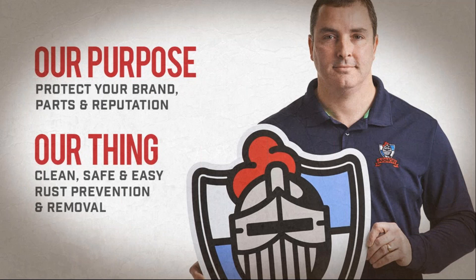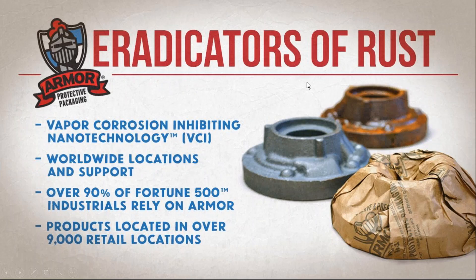For some of you, you might be very familiar with Armor, but for others, you might need a little reintroduction. We make rust prevention and rust removal products. Our purpose is to protect your brand, your customer's brand, your parts, your customer's parts, and most importantly, your reputation. We make clean, safe, and easy rust prevention and rust removal products.